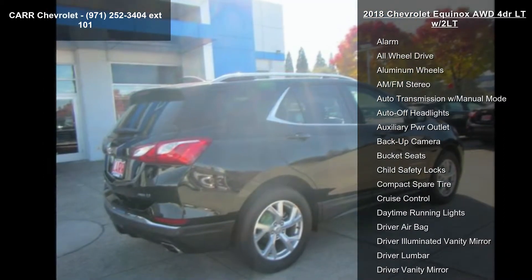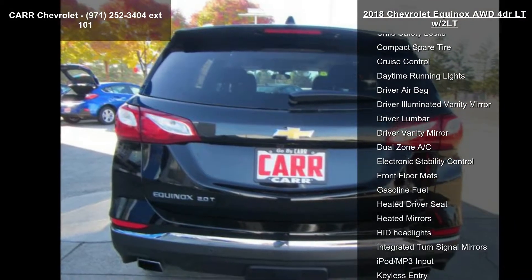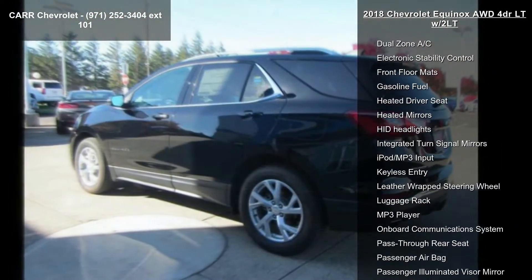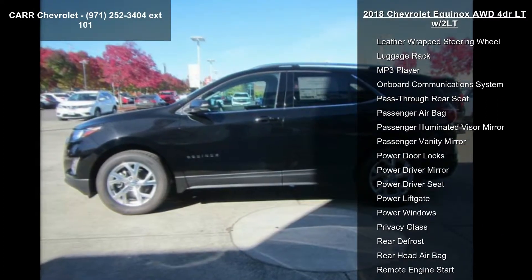This vehicle's top features include a 4-cylinder engine, 4-wheel ABS, 4-wheel disc brakes, AC, adjustable steering wheel, alarm, all-wheel drive, aluminum wheels, and AM-FM stereo.